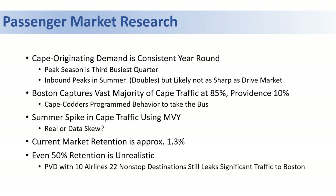It should come as no surprise that much of the people on the Cape use Boston for their air travel at about 85%, with about 10% using Providence. Some data also suggests that people may even use Martha's Vineyard for some summer travel. The overall current market retention is at about 1.3%, which is very low, and we use that as part of shaping forecast scenarios around recapturing this larger market.